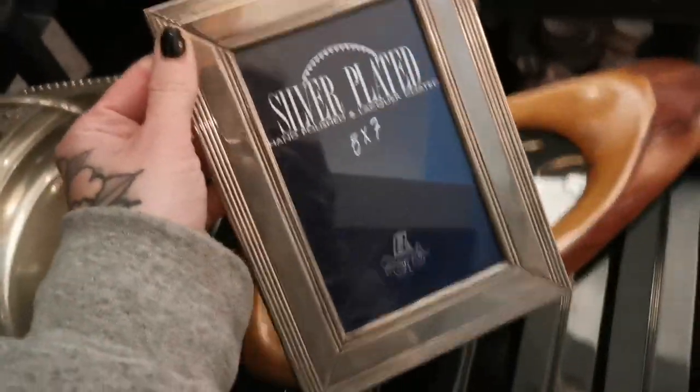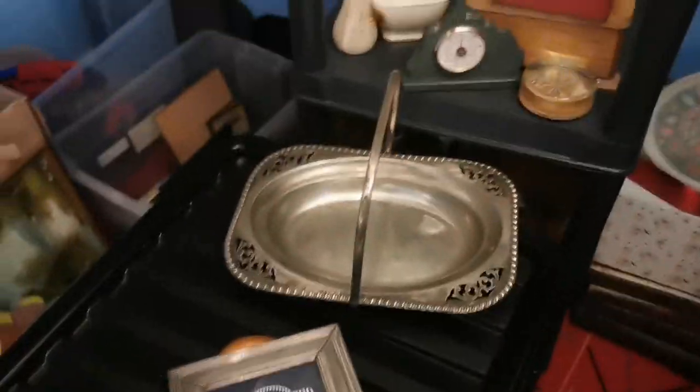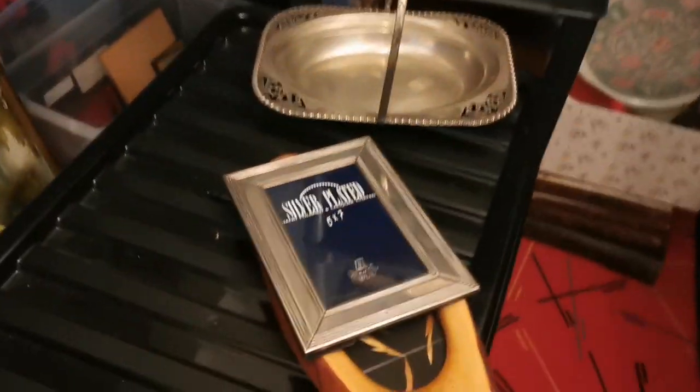I'm sorry for the terrible video quality — it's really dark in here. This is just a silver-plated photo frame and this has also gone for £13 including postage on Etsy. Most of my sales are on Etsy today, so if you haven't got yourself on Etsy yet and you sell all these weird bits and bobs, please put them on Etsy.